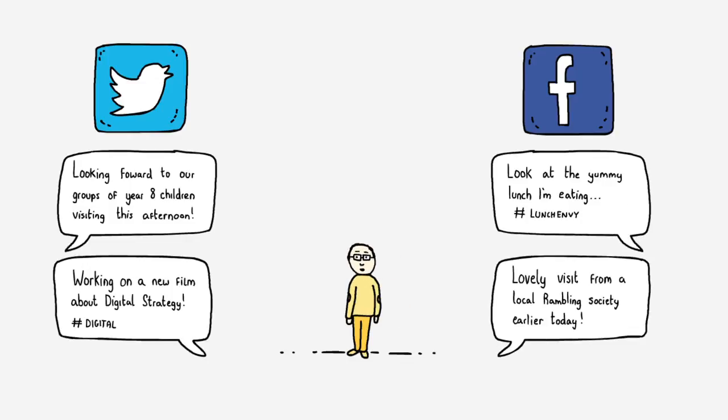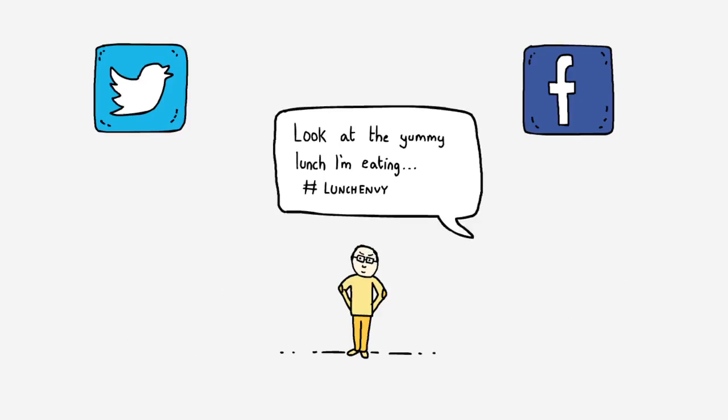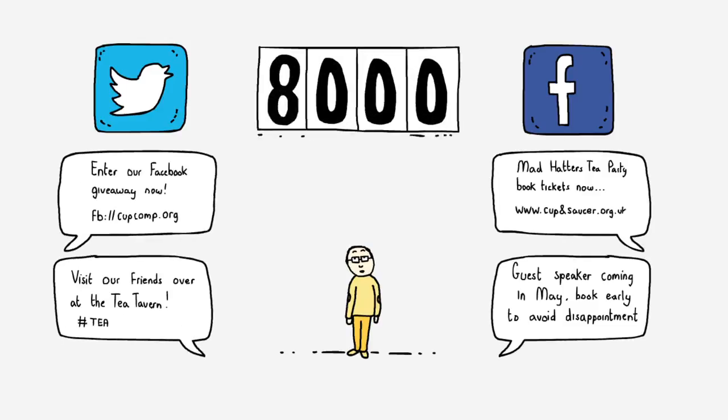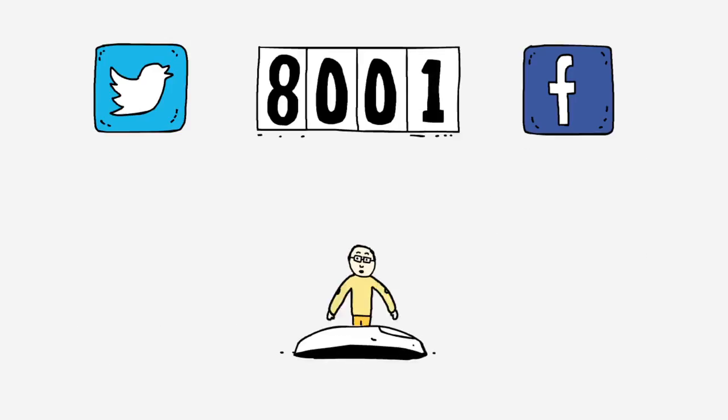Top tip though: do think through what kinds of things you're going to talk about on social media, and give your team some guidance. We mainly use it to highlight events and talk about interesting objects. Would you believe we've got over 8,000 followers? It's like being famous!